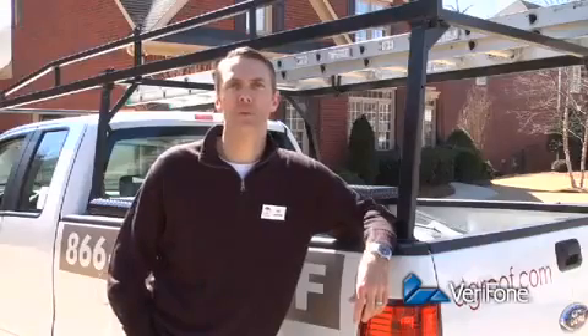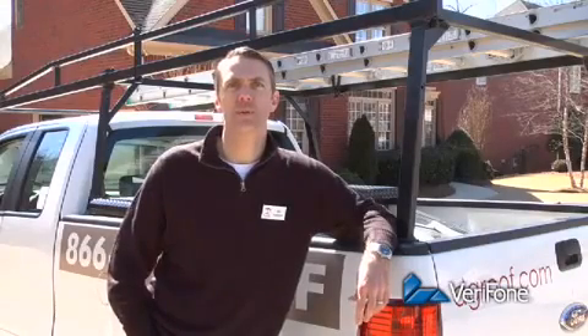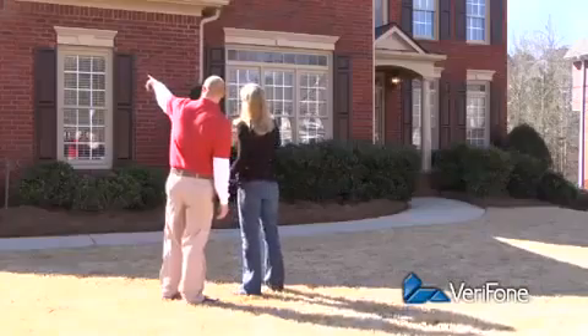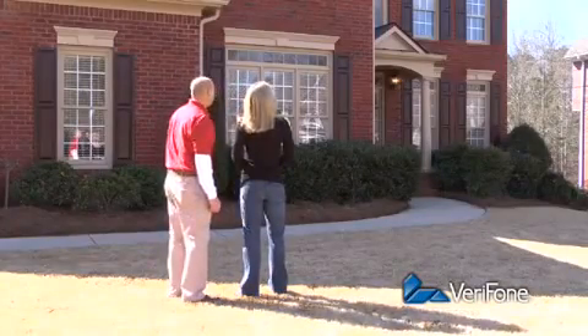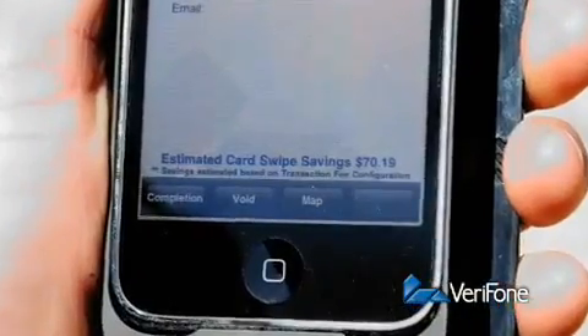Now, with PayWare Mobile, my installers can get a secure payment right there on the job site. No calling the office and waiting for authorization. No collection hassles down the road. And I'm saving hundreds of dollars a month on transaction fees.